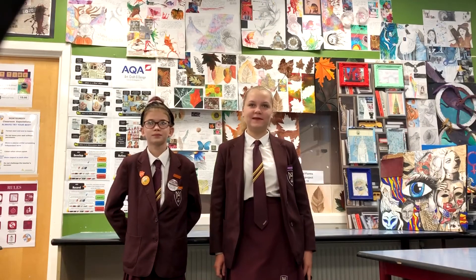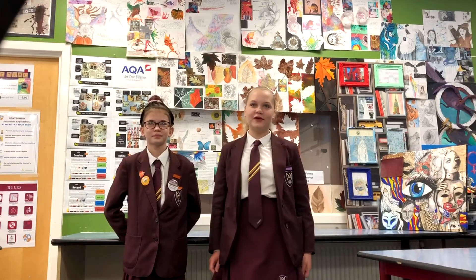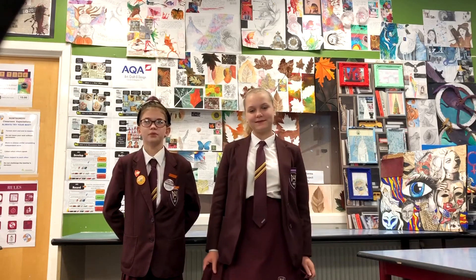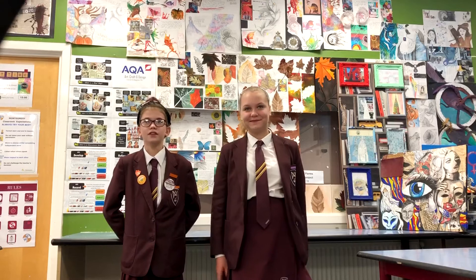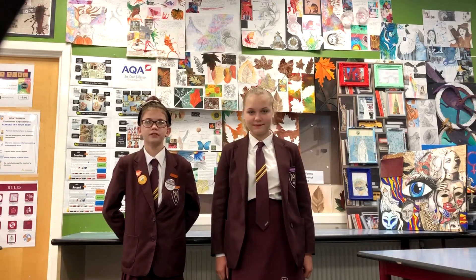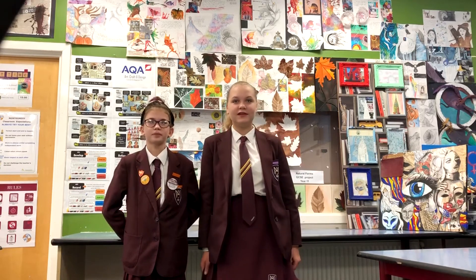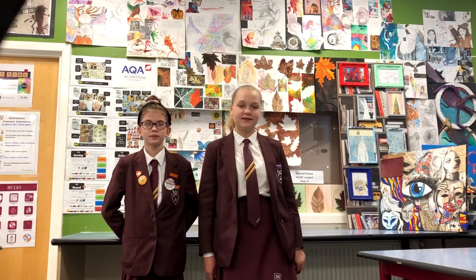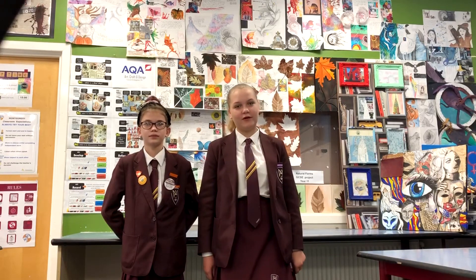In art we study artists, topics and different cultures and then we use what we have learnt in our own work. We show our process by presenting our work on design sheets and then develop the key features into our own personal response. This could be through paintings, 3D or printing depending on the focus of the project. Studying artists helps us respond to the projects and influences our work, inspiring us to create more art.